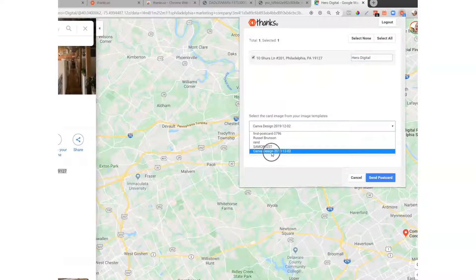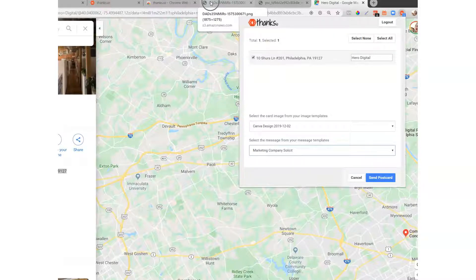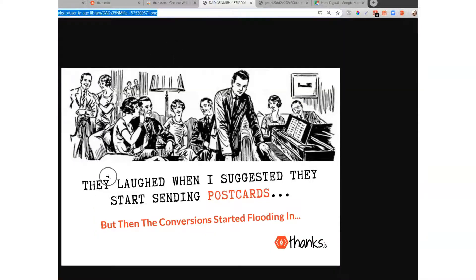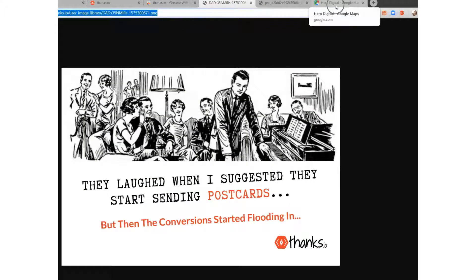Then I simply pick the image template and the postcard message that I want to send. In this case, we've got this kind of marketing meme — a famous headline adapted for Thanks.io with an image from the initial article. I think it's John Caples who wrote that. And we have a message that says, 'Have you ever considered using API handwritten trigger postcards? You can send them for as low as 49 cents and do it for your clients as well.'